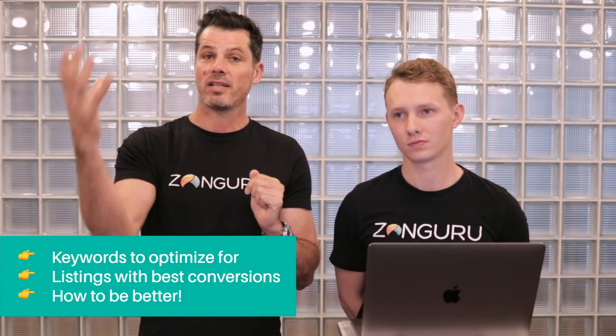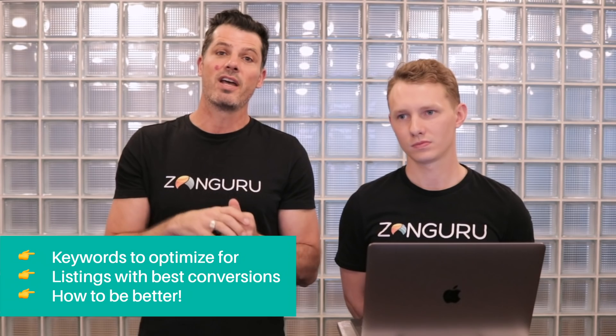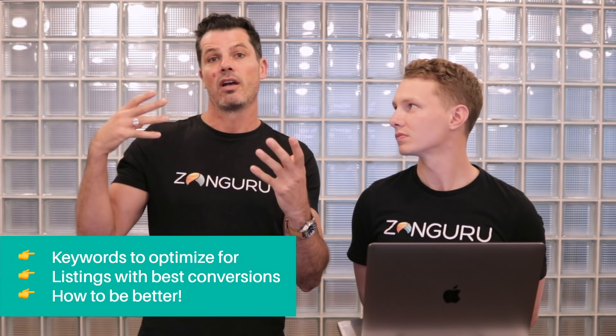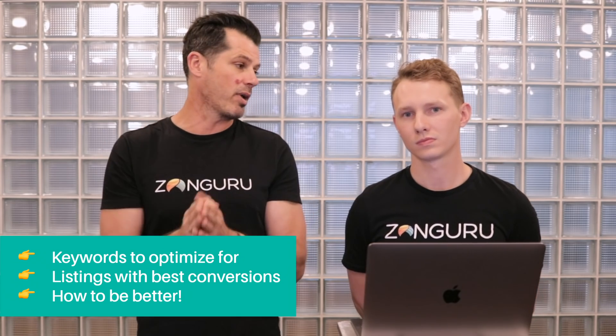Through our partnership with Amazon we can now get access to exact search volume, and we're giving that to you guys absolutely free. We also get competitive data around the top three listings that get the most click share and the most conversion share for any keyword you search. This really helps you identify what is the best keyword to optimize for and what listings are getting the most conversions.